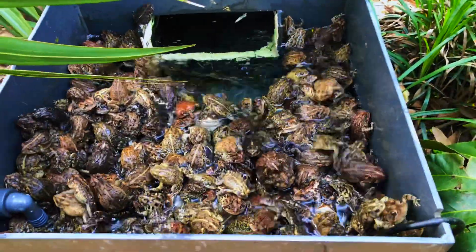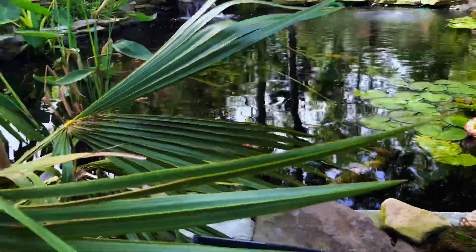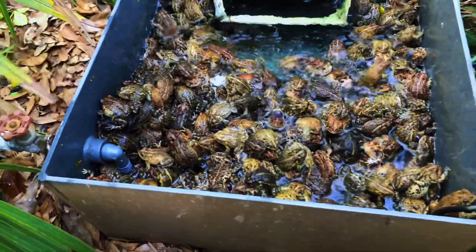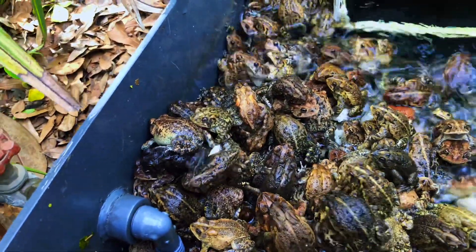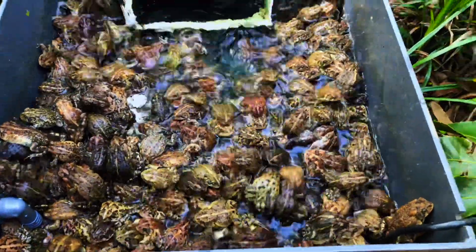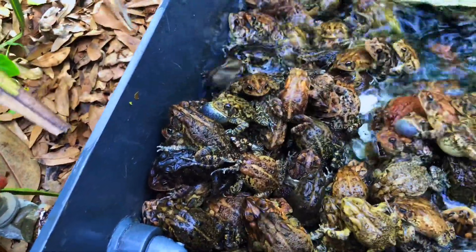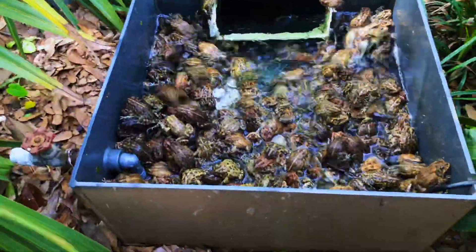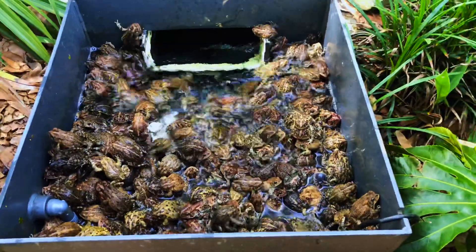Holy smokes. Wow. This guy, he doesn't care what's going on — he's ready to go. Look at that guy. And that's them. Oh my goodness. All right, that's it. They're like a bazillion toads.